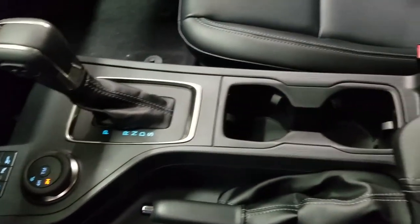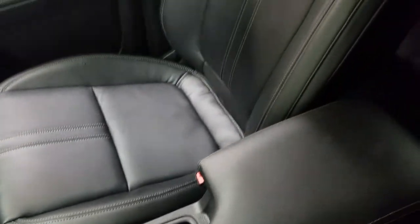We also have our electronic parking brake, dual cup holders, and our center console with loads of storage underneath.